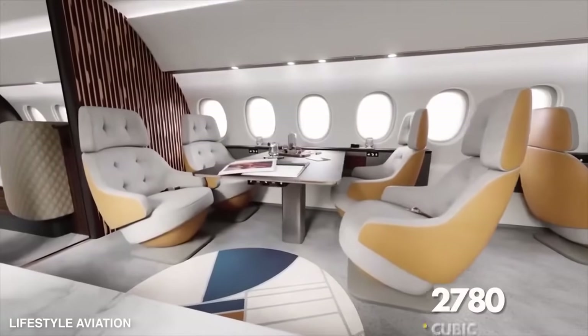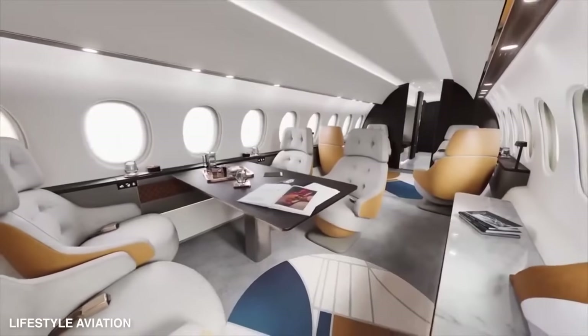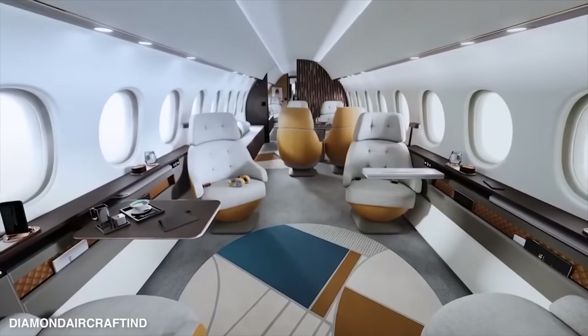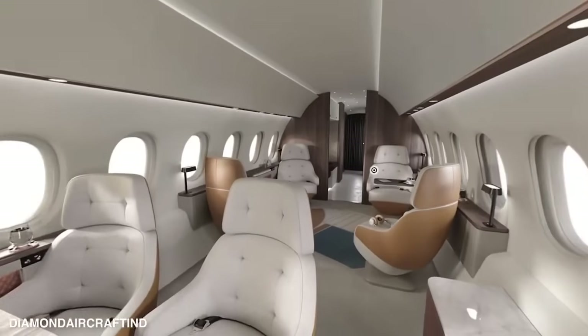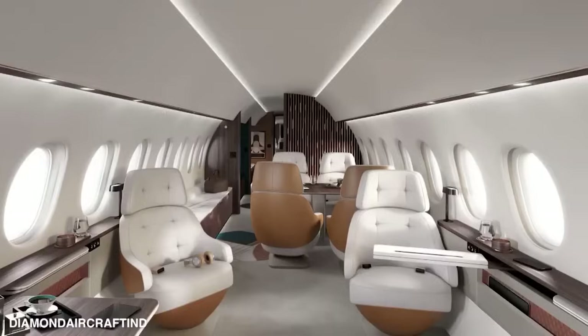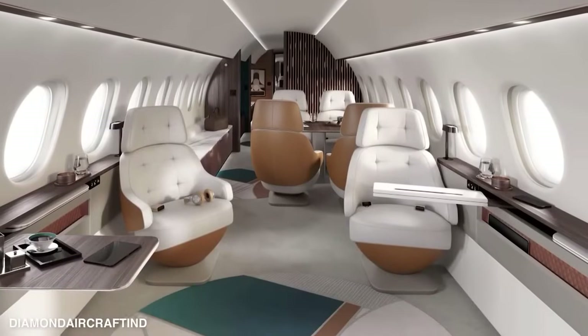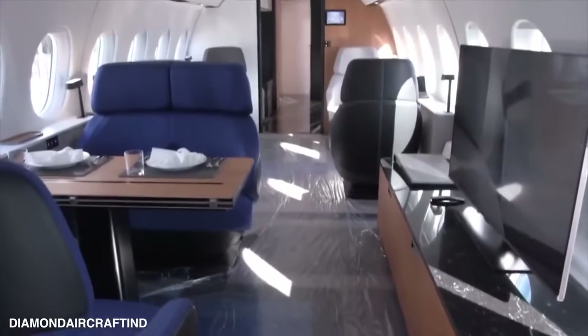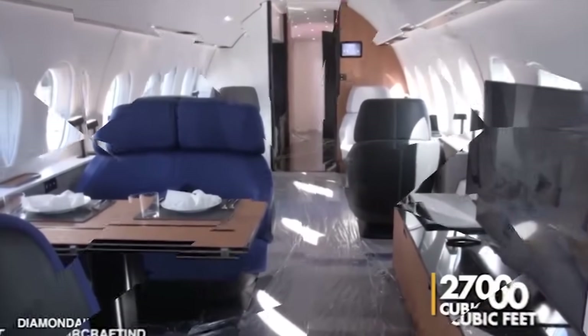The cabin is a whopping 2,780 cubic feet, making it stand out from its competitors. With an interior width of 9 feet 1 inch and a height of 6 feet 8 inches, it boasts the largest cross-section you'll find in a purpose-built business jet. The cabin volume for all three jets is almost the same, at around 2,700 cubic feet.